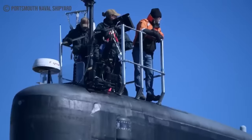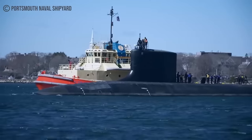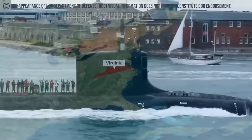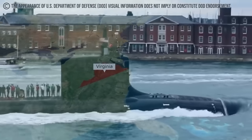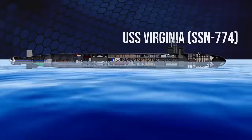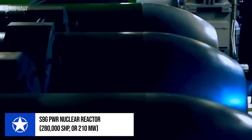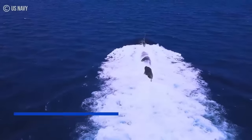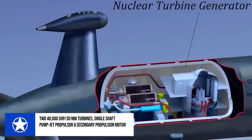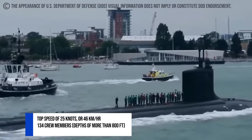The USS Virginia SSN-774 stands as the lead ship of her class, currently serving in the United States Navy. She is the 10th vessel of the Navy to be named for the Commonwealth of Virginia and the second U.S. Navy attack submarine to be named after a state. With a length of 377 feet, a beam of 34 feet, and a draft of 32 feet, she has one S9G PWR nuclear reactor that produces about 280,000 SHP or 210 MW. She also houses two steam turbines, a single-shaft pump jet propulsor, and a secondary propulsion motor, providing a top speed of 25 knots as she operates with her 134 crew members at depths of more than 800 feet.